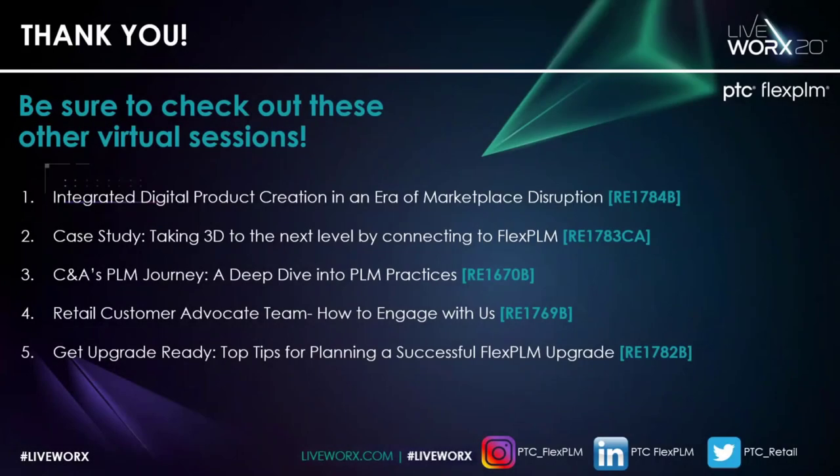Thanks, Brad and team — a great presentation. Before we end this session, I'd like to remind our attendees to check out other FlexPLM focus sessions during this virtual Liveworks event. Those sessions can be found in the Liveworks on-demand content library. A quick reminder to follow our FlexPLM social media channels to stay up to date with news, blogs, events, and more — you can find us on Instagram, LinkedIn, and Twitter. Finally, a big thank you to Brian, Tappan, Brad, and Kwok for making this such an informative session. And a big thank you to our audience for watching. We hope you found today's presentation valuable. Thank you.